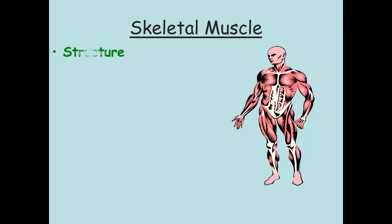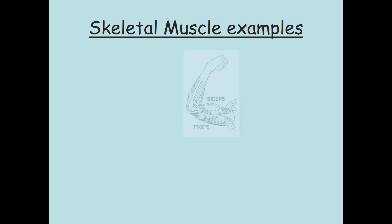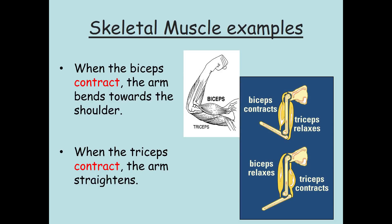Skeletal muscle tissue is voluntary, which means you control it, and it tires very quickly. Skeletal muscle is responsible for your movement — it's designed to work hard fast and then tire out. Functionally, it provides the force that moves your bones. Examples include the bicep: when it contracts, the arm bends toward the shoulder. When the tricep contracts, the arm straightens. One contracts while the other relaxes, showing how skeletal muscles always work in pairs.